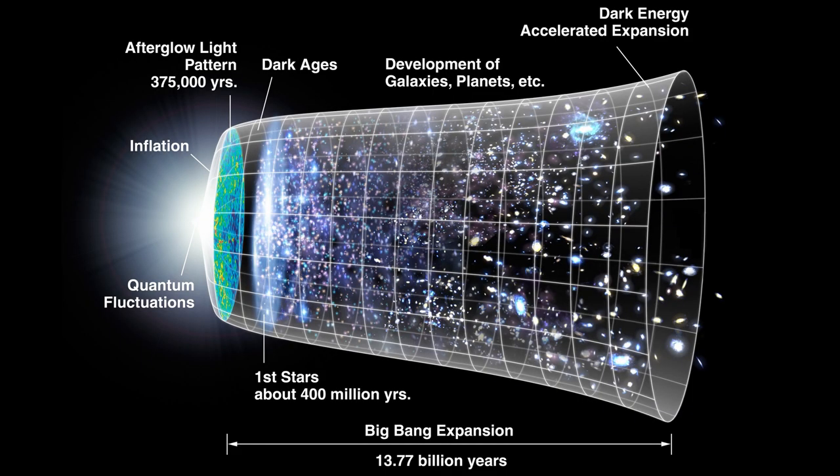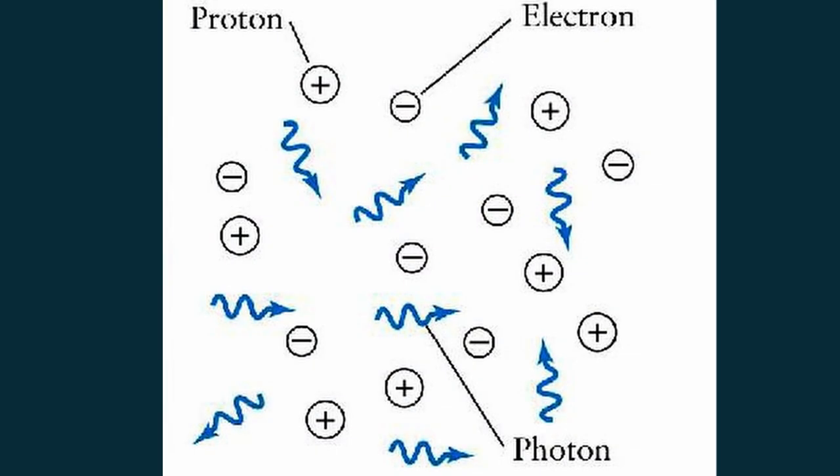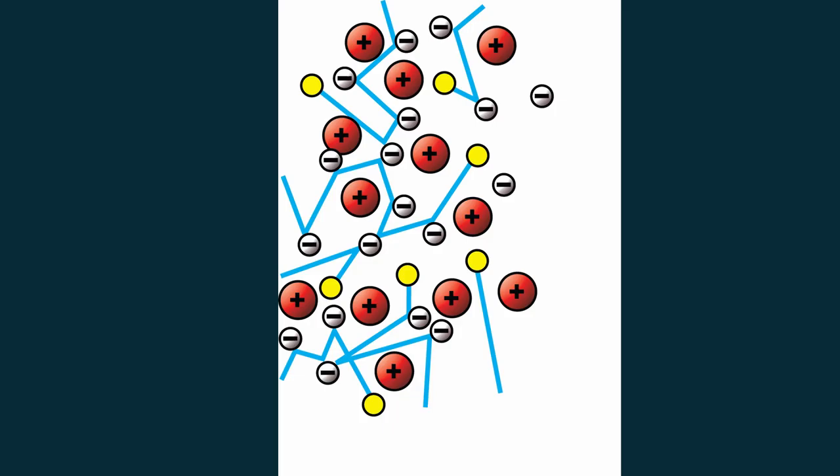At the beginning the universe was highly dense and had a high temperature. Then the Big Bang happened and the universe started expanding little by little. But right after that, the protons and the electrons could not combine due to the high density, and so no atoms were formed.